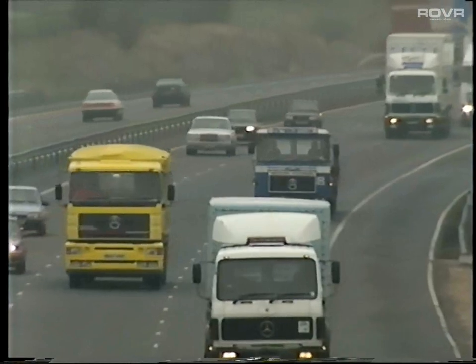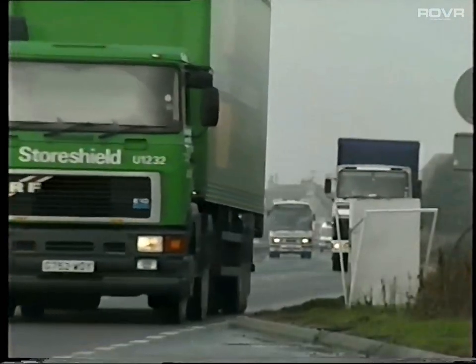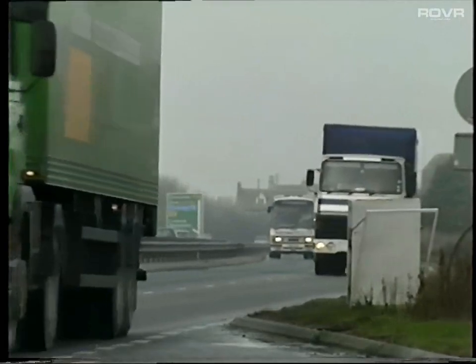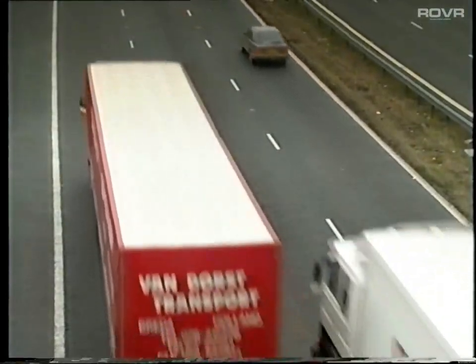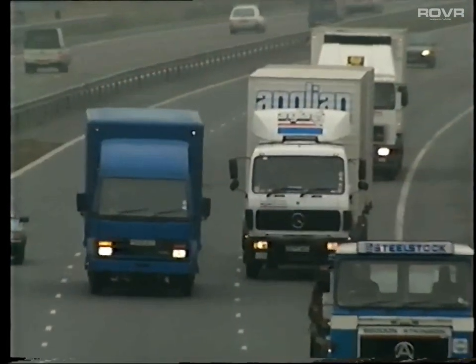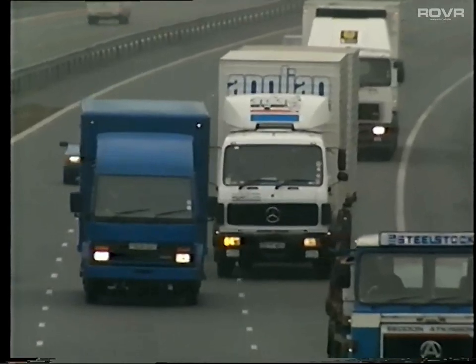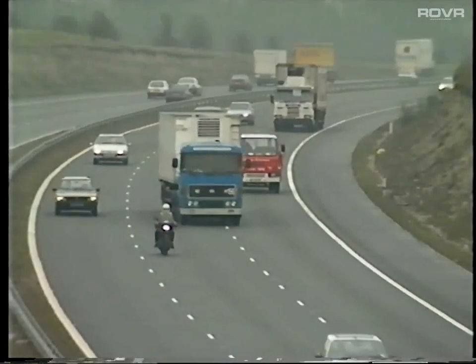No one in business needs to be told about the need for greater fuel efficiency. Rising costs, pressure for tighter pollution controls, and concern over supplies are all part of a global predicament. Rigid box trucks have been a particular problem for decades — a problem that has frustrated fleet operators for years. Until today.